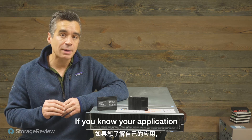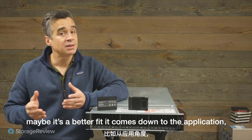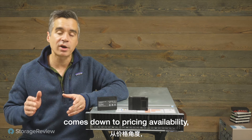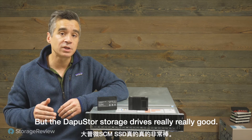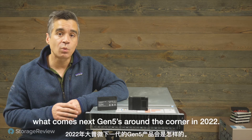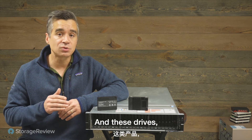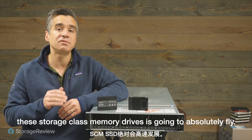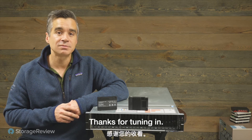If you know your application and can take advantage of that little edge the DapuStore gives you in writes, then maybe it's a better fit. It comes down to the application, pricing, availability, and all sorts of other things. But the DapuStore drive is really, really good. We can't wait to see what comes next — Gen 5 is around the corner in 2022, and this storage class memory drive is going to absolutely fly. We'll have much more on that as we continue this series. Thanks for tuning in.